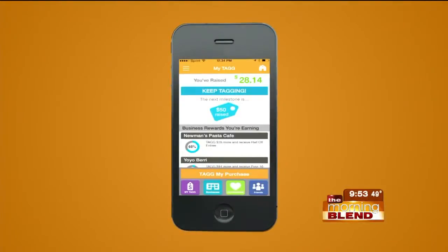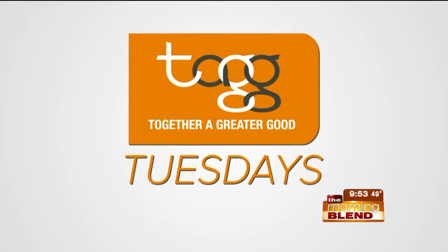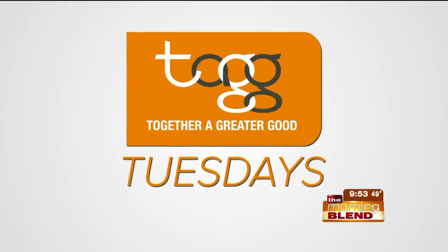On The Morning Blend, we wanted to take a minute to remind you about one of our favorite new free apps, TAG, or Together A Greater Good.